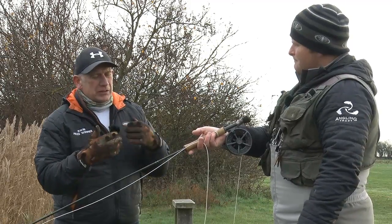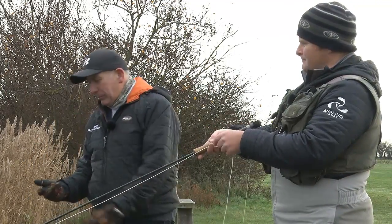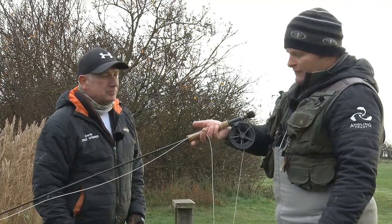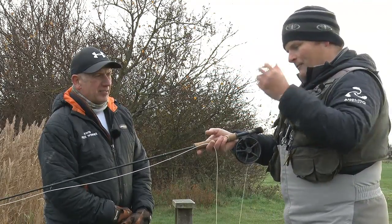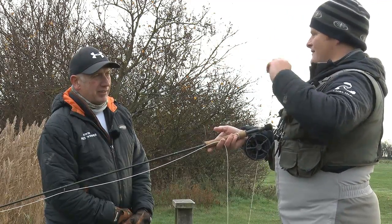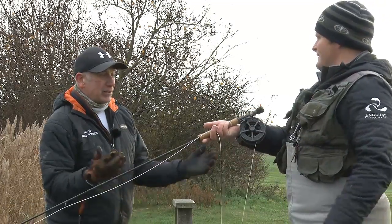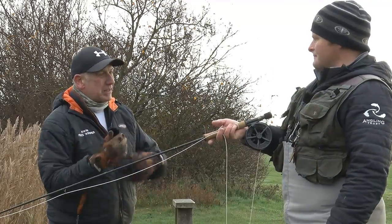What I see at a lot of fisheries is that people just don't change the retrieve — they're just pulling it back or figure-of-eight and they never seem to change it. You being a competition angler, you know you've got to find something that works on the day. Oh, you've got to be prepared to mix it up without a doubt. Some days they're absolutely nailed onto one retrieve — they want the fly in one particular position at one particular speed. Try a quick one, try a slow one, try a static one, try an erratic one, try a smooth one. Once you've got it working, it's repetition, repetition, repetition.